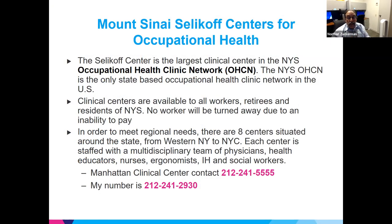Both Dr. Golbina and myself work for the Selikoff Center, which is the largest clinical center in the New York State Occupational Health Clinical Network. New York State is the only state in the union that funds an occupational health clinical network. We have eight clinics ranging from Western New York down to New York City.